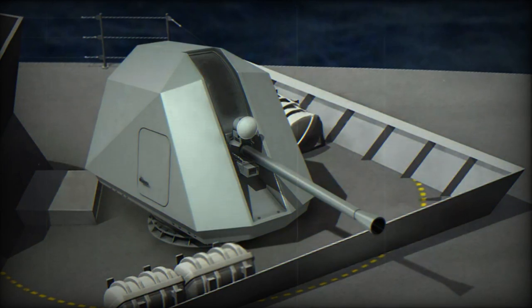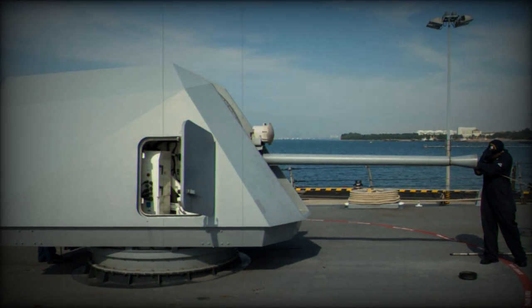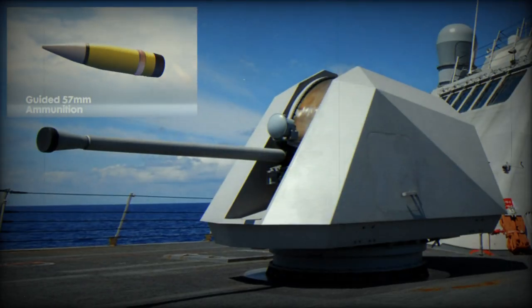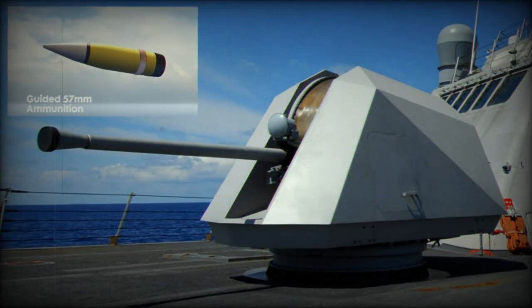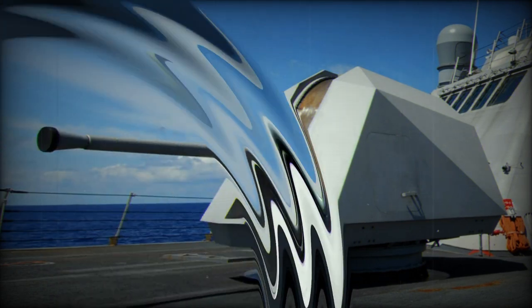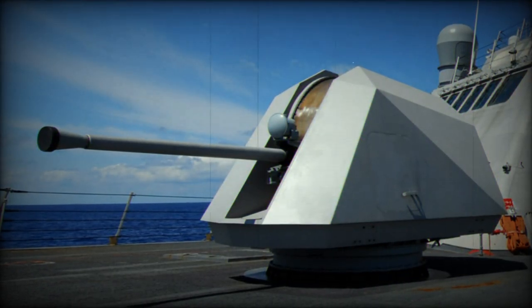Building on Northrop Grumman's history of advanced munitions, this 57mm round incorporates elements from their precision guidance kit. It boasts continuous trajectory guidance, remaining unswayed by any abrupt target movements. This next-generation ammunition promises the Navy increased engagement distance and a cost-efficient solution to counteract agile, high-speed threats, all without necessitating alterations to existing weapon systems.